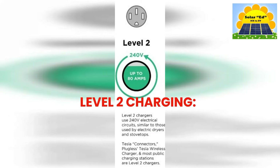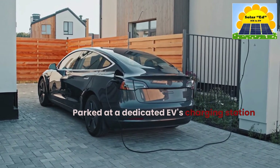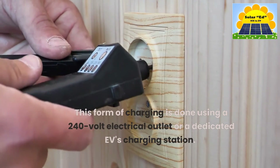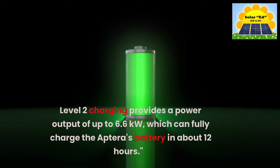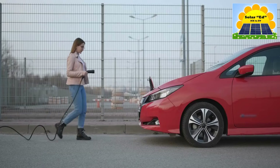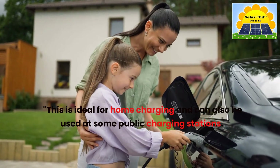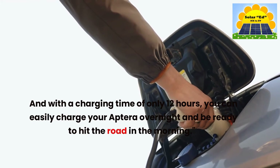Now let's talk about Level 2 Charging. This form of charging is done using a 240-volt electrical outlet or a dedicated EV charging station. Level 2 charging provides a power output of up to 6.6 kilowatts, which can fully charge the Aptera's battery in about 12 hours. This is ideal for home charging and can also be used at some public charging stations. With a charging time of only 12 hours, you can easily charge your Aptera overnight and be ready to hit the road in the morning.